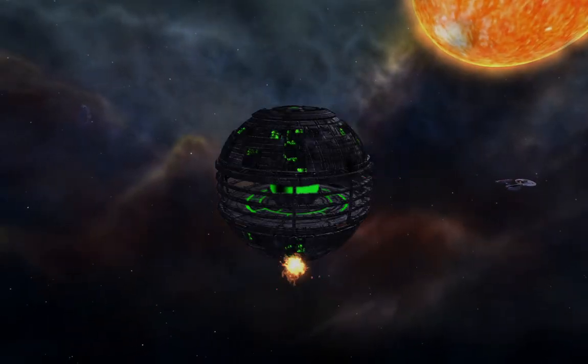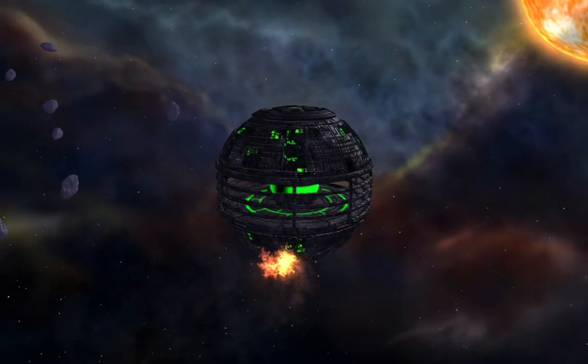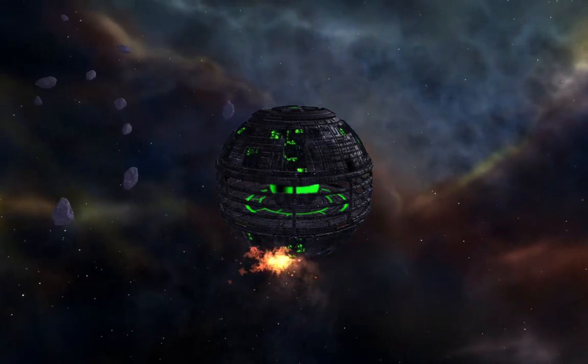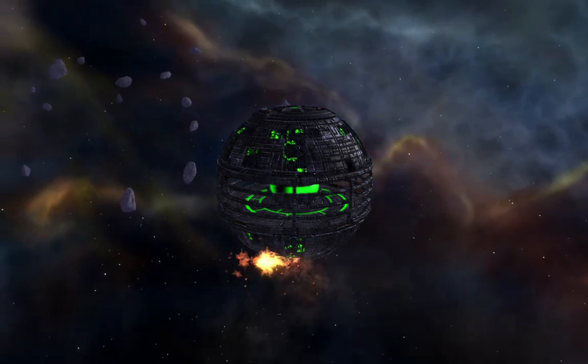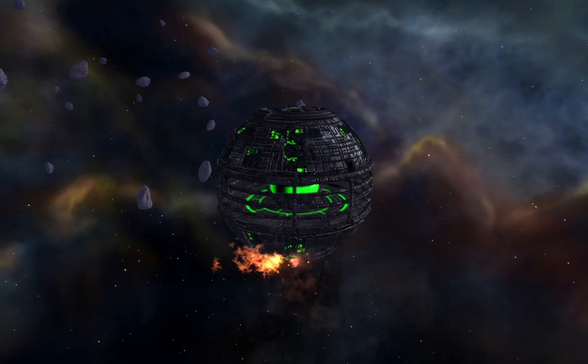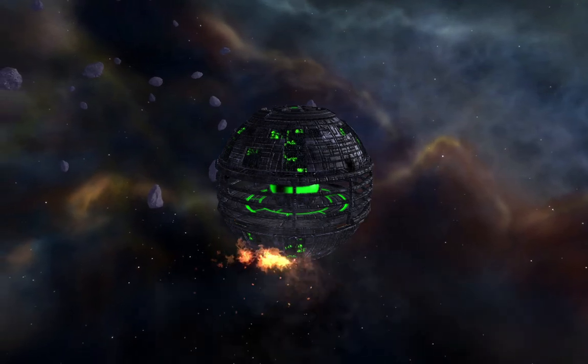Enterprise to fleet: the sensors show a resonance cascade in that ship's power core. That energy reading is massive. What in places could they have been using to power that thing? All ships, get out of here — maximum warp. That ship is going critical.